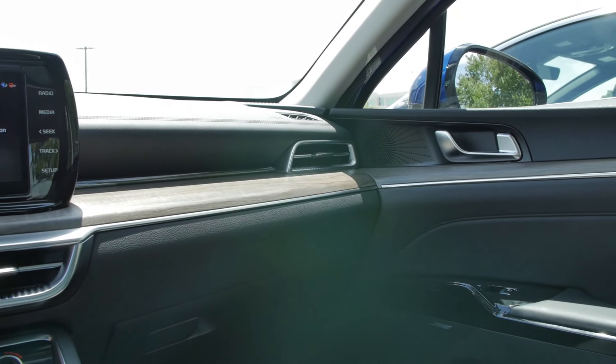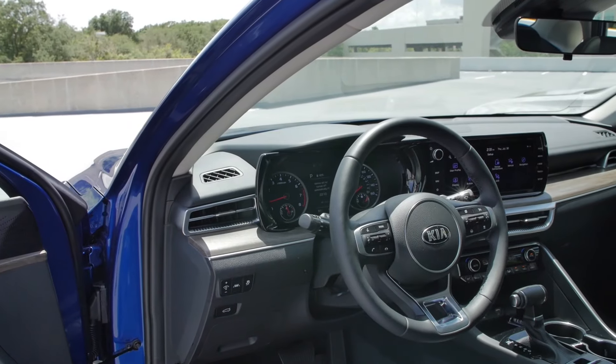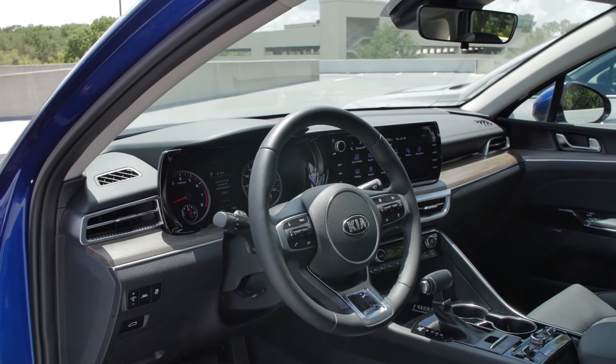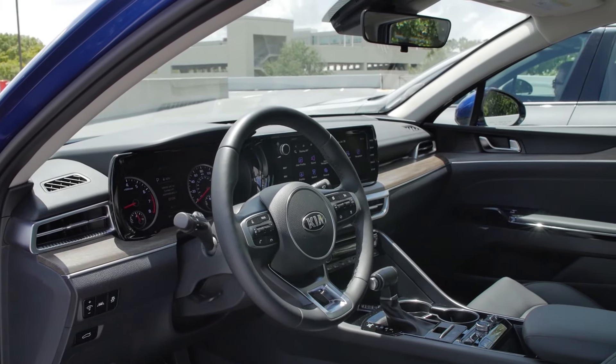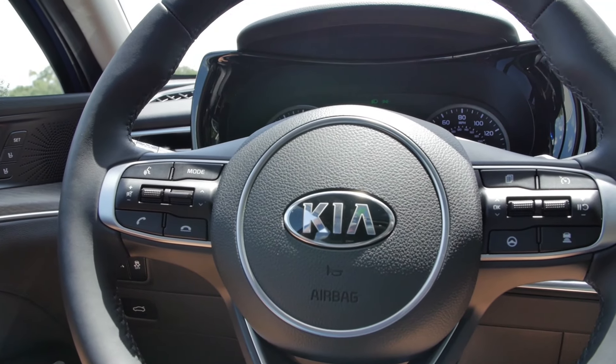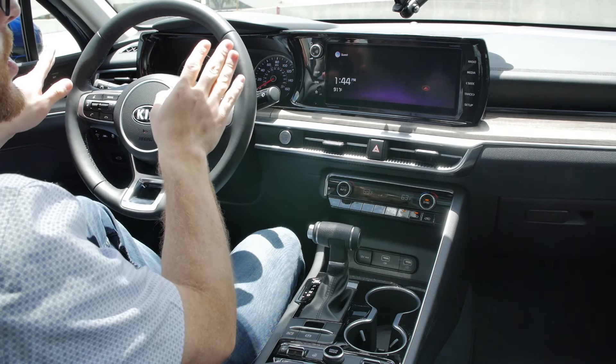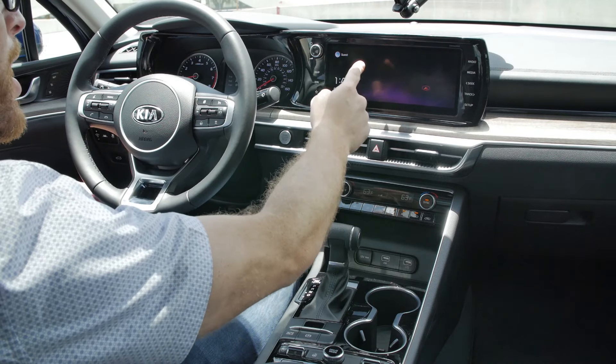Now let's check out the nicer EX trim, which is the top trim until the GT arrives later this year. You can tell straight away that while the GT Line is focused on being sporty — red seats, metallic trim — the EX is focused more on being luxurious. We've got faux wood trim that feels really nice, not quite as nice as a fully loaded Telluride but pretty close. Kia clearly learned a lot from the Telluride's interior. I'm a little disappointed the upper trim didn't get a nicer helper display or virtual gauges.